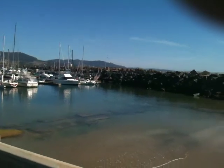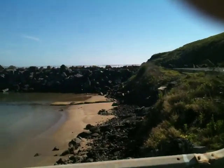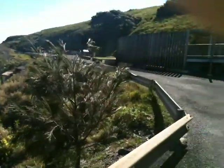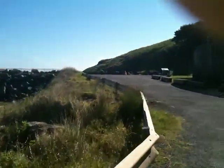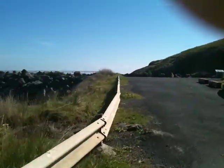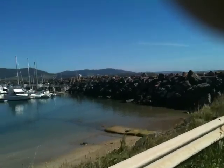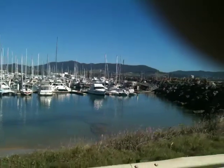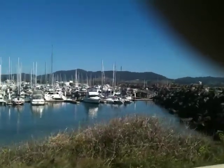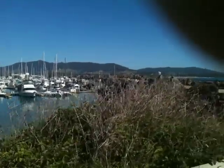I'm turning around now — forward, reverse, and forward. I've turned around and I'm on my way back along the breakwall, and then I'll drive over to the jetty and have a look over there.